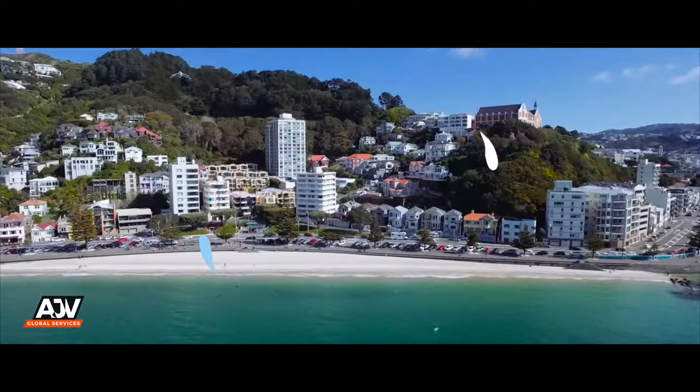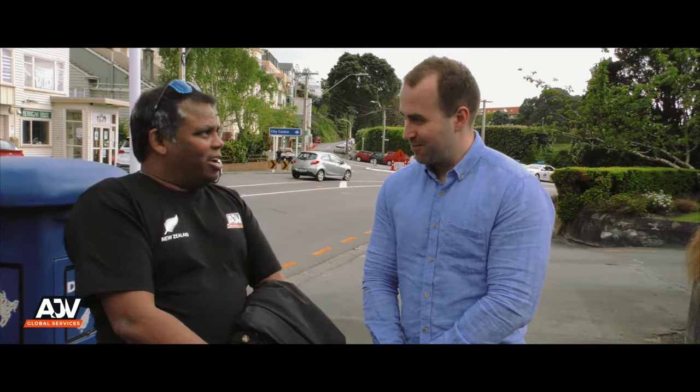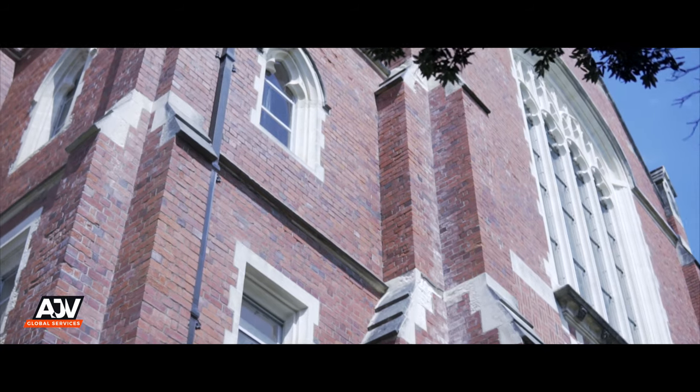Kia ora, this is Aaron Jacob, your friendly and frank licensed New Zealand Immigration Advisor and Education Advisor. I'm here today in the beautiful city of Wellington. Standing right next to me is James Law, from the International Department here at Victoria University of Wellington.